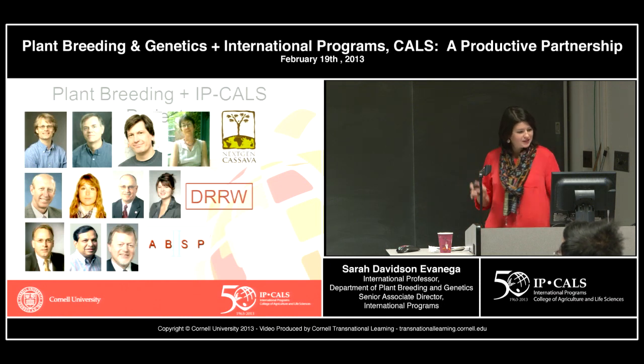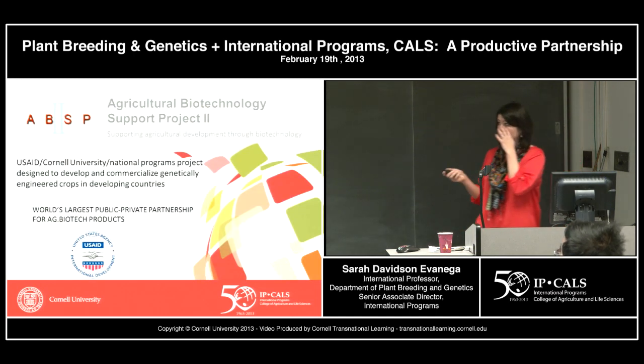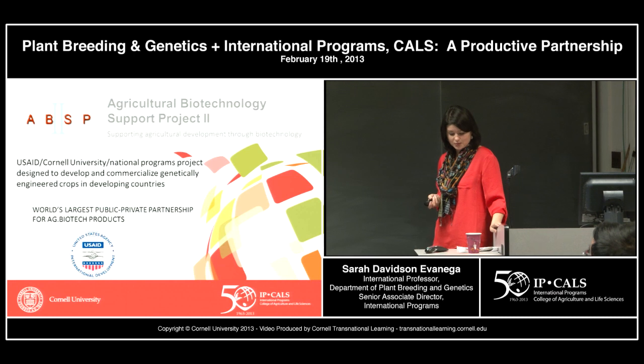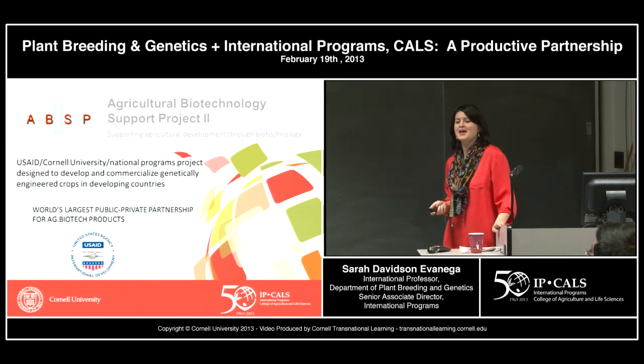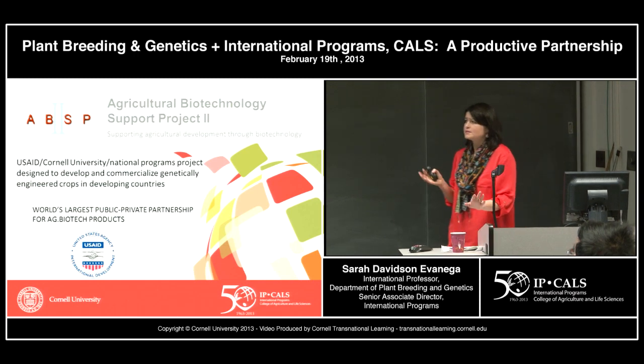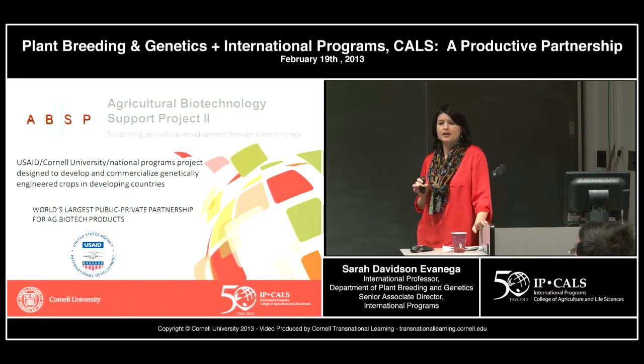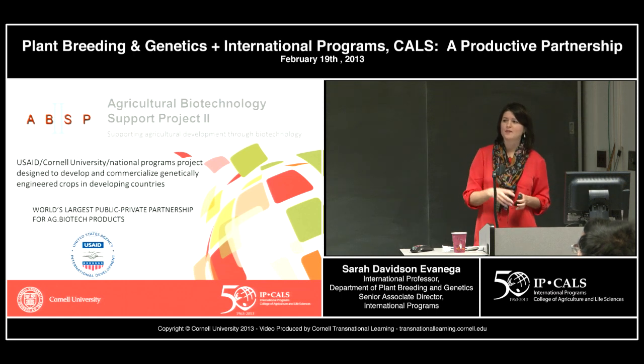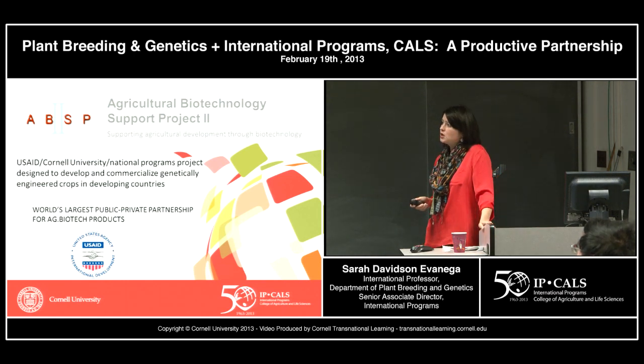The Agricultural Biotechnology Support Project is really aimed at developing and commercializing genetically engineered crops meant to benefit smallholder farmers in developing countries. All initiatives are responsive to the needs and demands of our national program partners — it has to be demand driven. This is the world's largest public-private partnership for ag biotech products, and it's based here at Cornell, funded by USAID.